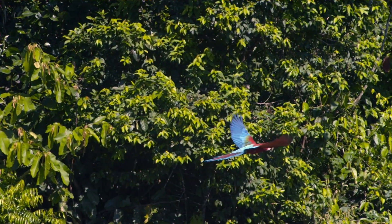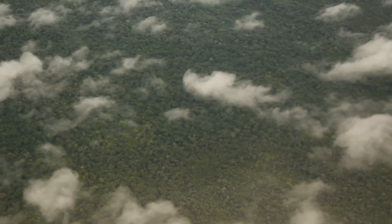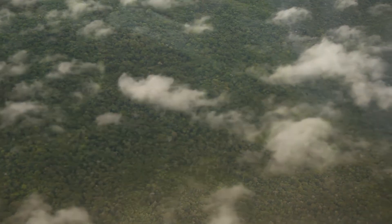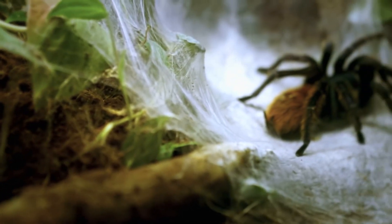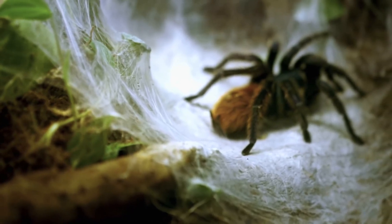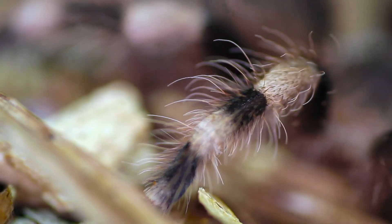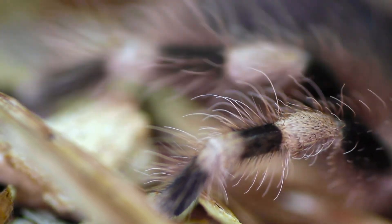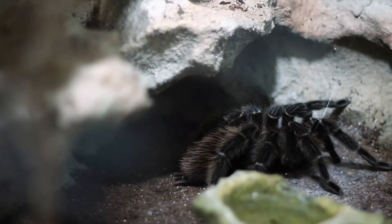Despite the tarantula's fearsome appearance, they pose little threat to man. Man, on the other hand, poses a threat to tarantulas through habitat destruction and the pet trade. Fortunately, in the case of the Amazon, all indications are that the tarantula population is continuing to thrive.